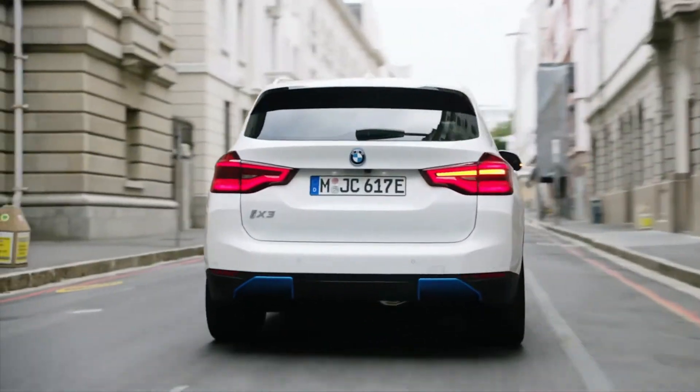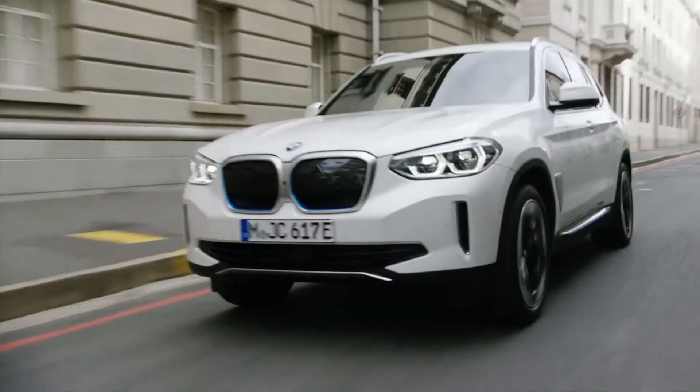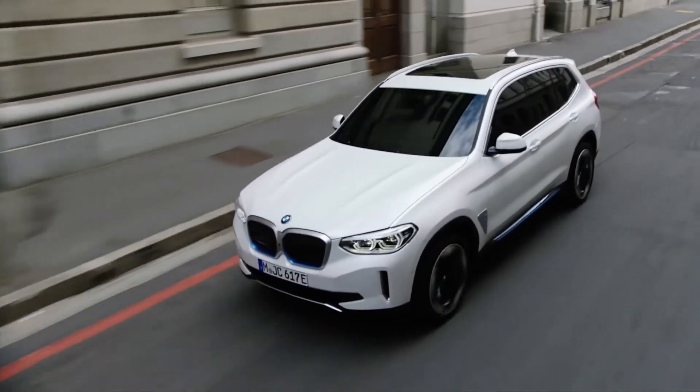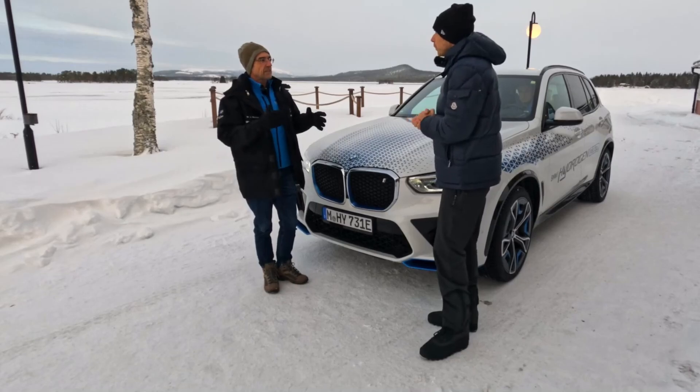BMW, one of the world's biggest luxury automakers, has just announced its launch of the BMW iX5, its very first production hydrogen car.